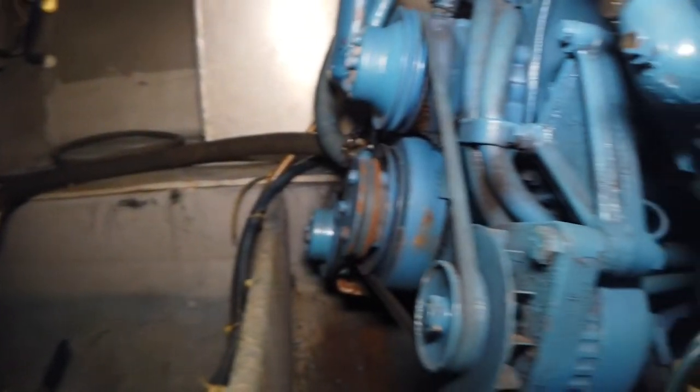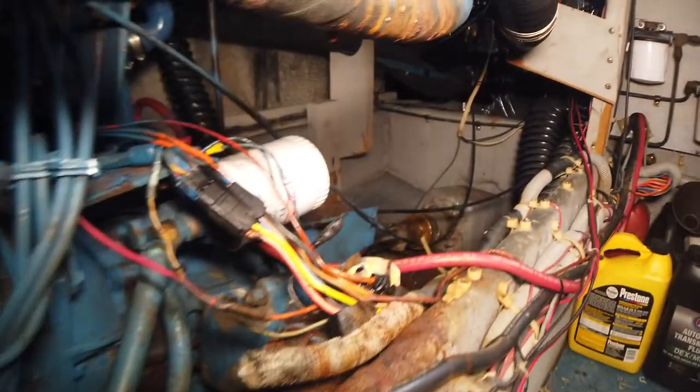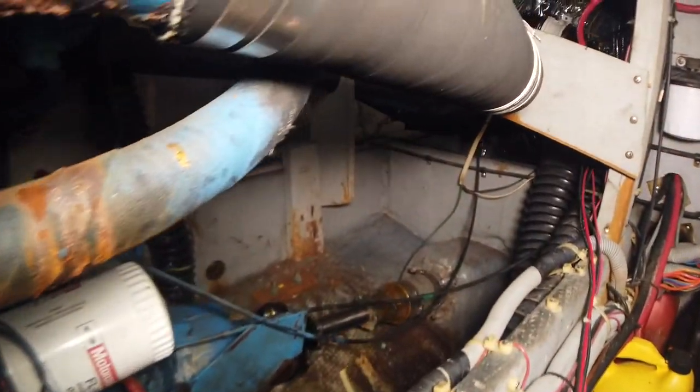The engine room has got tons of storage in front of the engines. Again, it's been well maintained, with fresh water cooling.